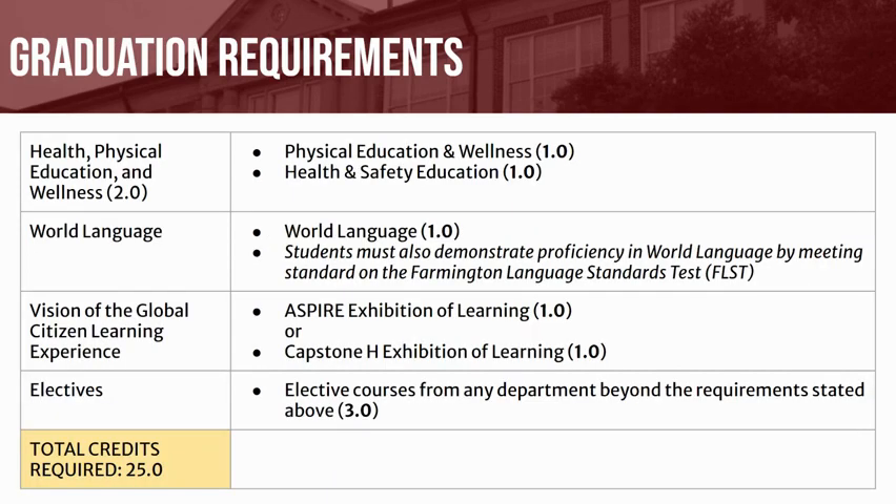In the Physical Education and Wellness content area, you will be required to earn 1 credit of Physical Education Activity and 1 credit of Health and Wellness Education. You will also be required to take at least 1 credit of a world language and pass the Farmington Language Standards Test, or FLST.